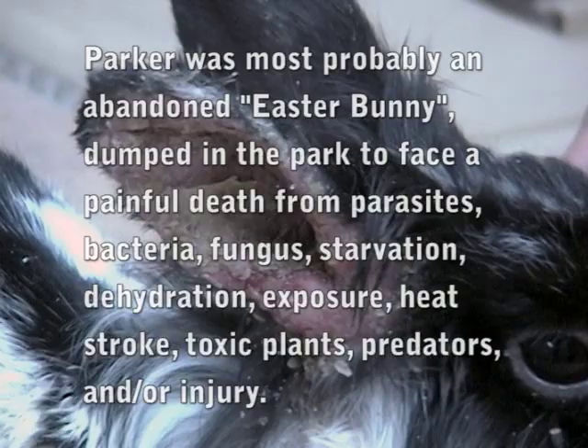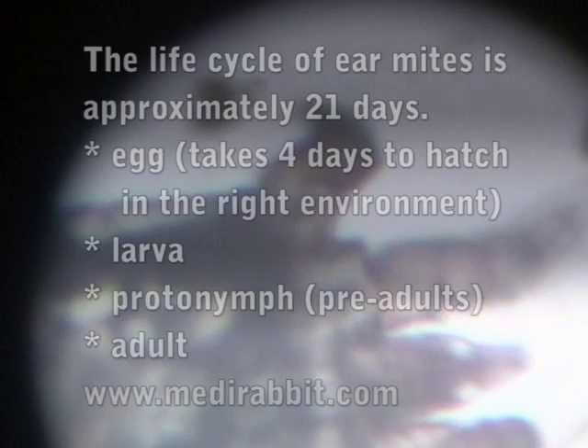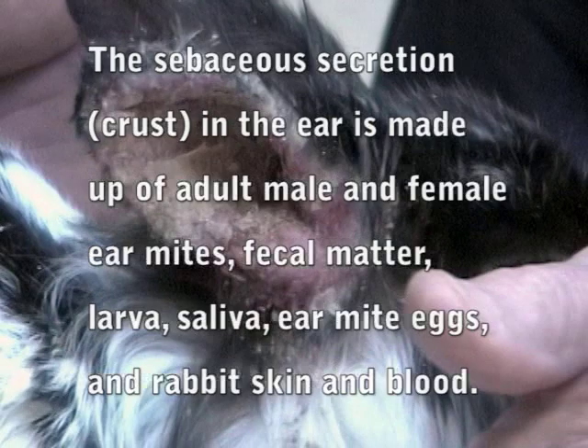We'll take a look at him in the microscope too and see if you see anything interesting there. The appropriate interval for giving these injections is two weeks, because in any kind of active ear mite infection you've got adults, pre-adults, and eggs — and you kill off all the adults because they're feeding off of these sebaceous secretions in the ear, through which the ivermectin enters the ear canal.